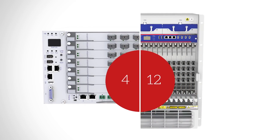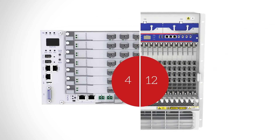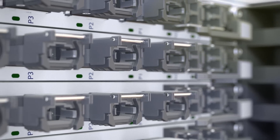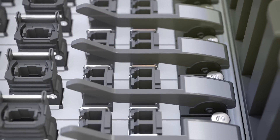Available in both 4U and 12U rack unit configurations, this is our most powerful technology to date. It features the industry's first 400G single line card and delivers a total of 50 terabits per second throughput.